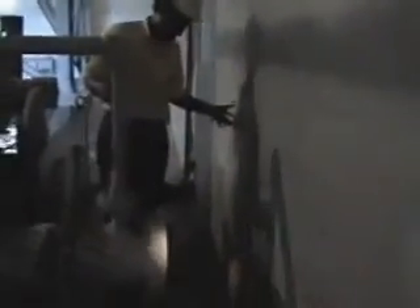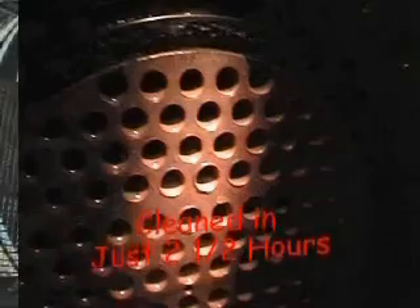After two and a half hours of circulation, to the astonishment of the Lafarge engineers present, Bio-descale cleaned the unit to absolute bare metal. Not two days, but two and a half hours. Bio-descale is now regularly used at Lafarge Kantan.